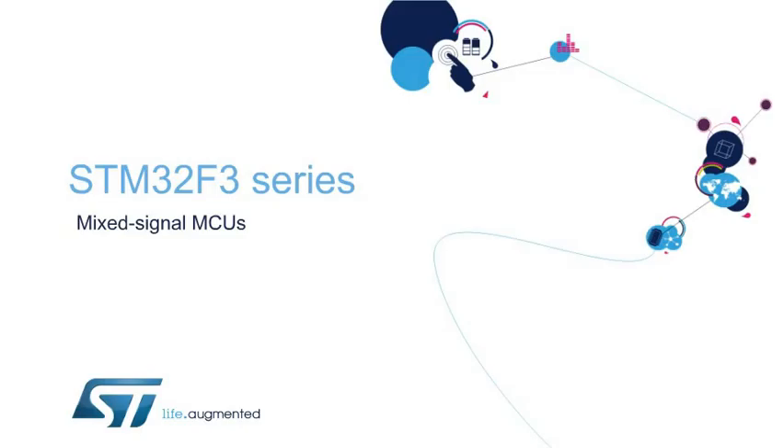Hello, and welcome to this presentation of the STM32F3 series of mixed-signal microcontrollers that combine a 32-bit ARM Cortex-M4 core with digital signal processing and floating point unit instructions.